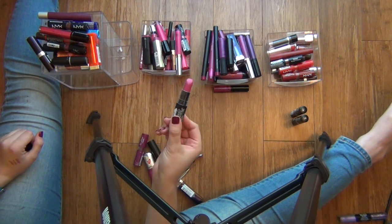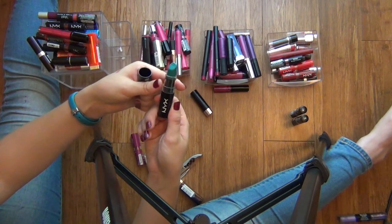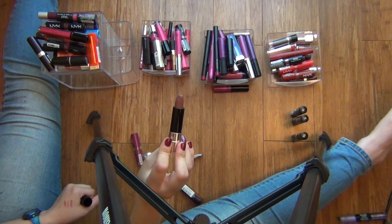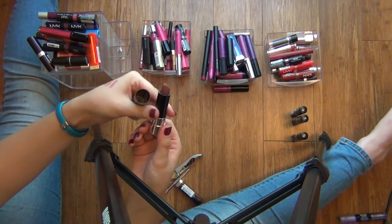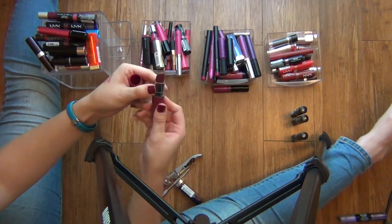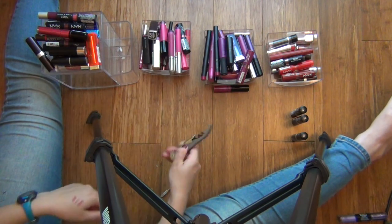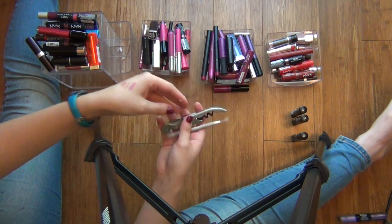Another favorite — this is the NYX Matte Lipstick in Shocking Pink. And another NYX Wicked Lipstick. This is probably the only nude lipstick that I own. It's the Dead Roses Matte Lipstick from Anastasia, so I don't really know where to put it — I guess I'll put it with the pink ones. I'll just try it on because it's the only nude that I have. Now we're left with a bottle opener and a skin product that I forgot was in there, so I'll get rid of those.